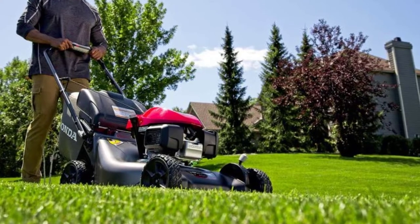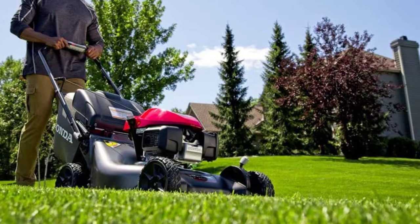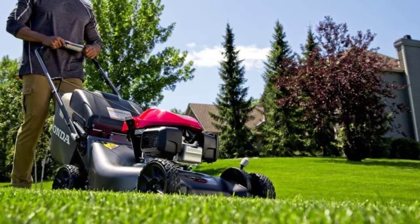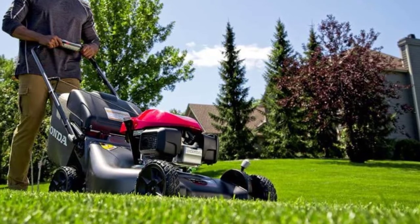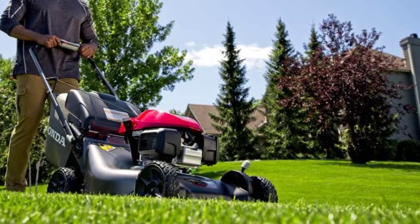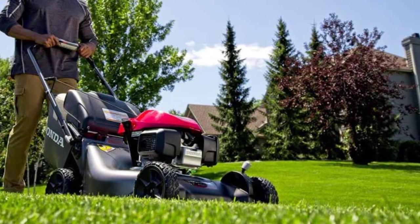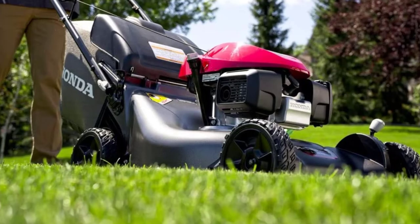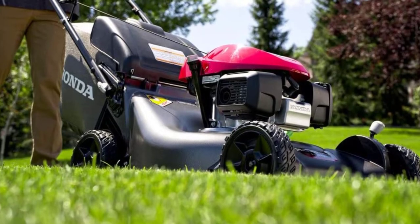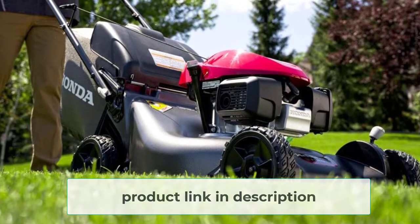This maxed-out deck size paired with self-propulsion is a great combo, especially if your yard is hilly. With a thumb-controlled throttle, you can easily control the speed of the mower. Supplying plenty of power, some reviewers have gone as far as to say that you have to chase the mower down at its fastest setting. Many self-propelled mowers are criticized for being impossible to push when turned off, but that isn't the case for this Honda. Though this lawnmower is big and tough, it's quite easy to maneuver.